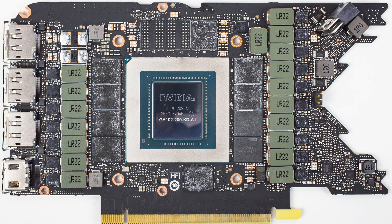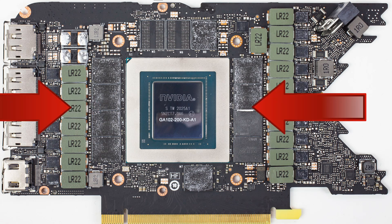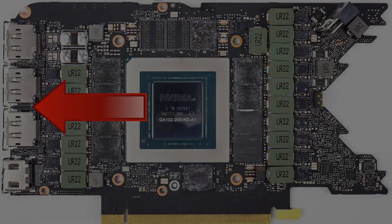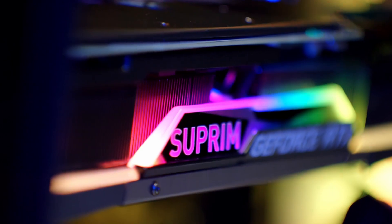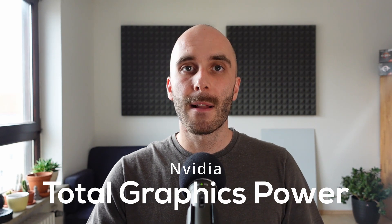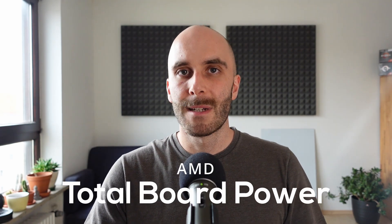We have the video memory, the entire electrical system including voltage regulation, things like IO, the cooling system, and possible RGB lighting — all of these also use energy. That's why, aside from the TDP, there are values for the power consumption of the whole graphics card. NVIDIA usually uses the term Total Graphics Power and AMD likes to call it Total Board Power, but in general they cover the same thing.